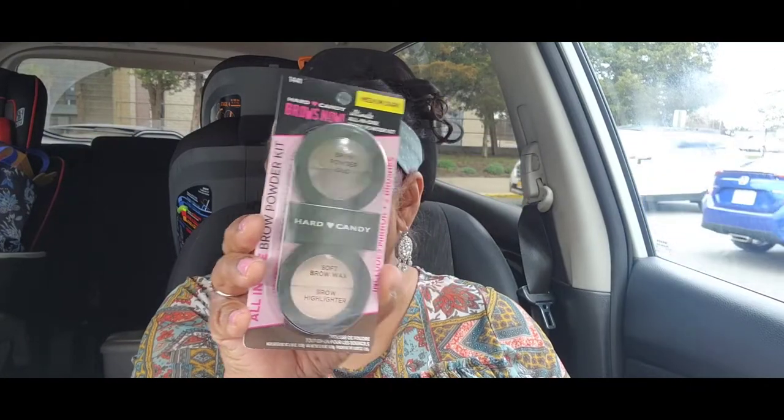Then you also got this Silver Fox eyeliner, and then you got this Brows Now all-in-one brow powder kit. Then you got this single eyeshadow in Asteroid, which is one of my very favorites. Then you got this quad called Under the Moon — absolutely beautiful — and this quad called Ivy League, which is a gorgeous palette I love myself.